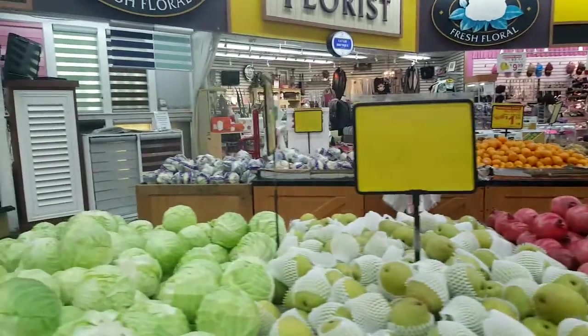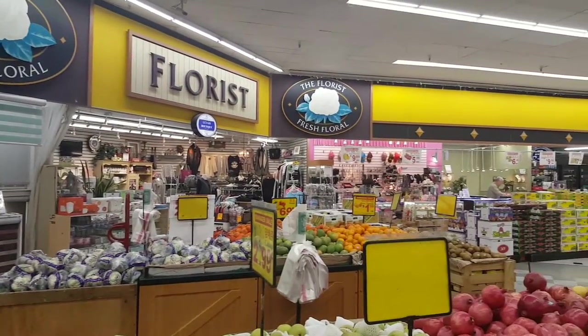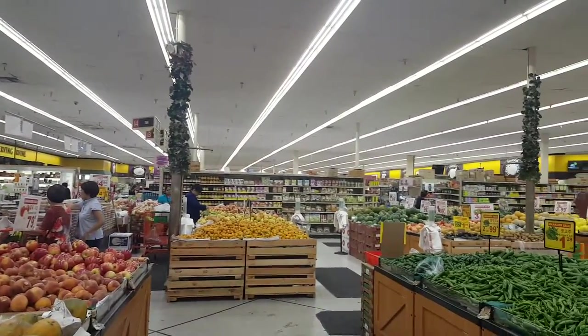Something that's interesting about Asian supermarkets is that they always have other stores within the store. Like over there you see a florist, over there you see an accessories and clothing store, and on the other side there's a bakery, which is pretty standard.